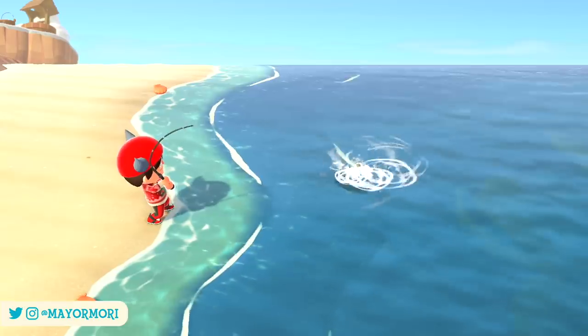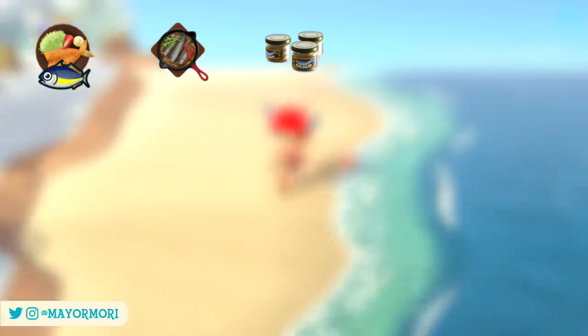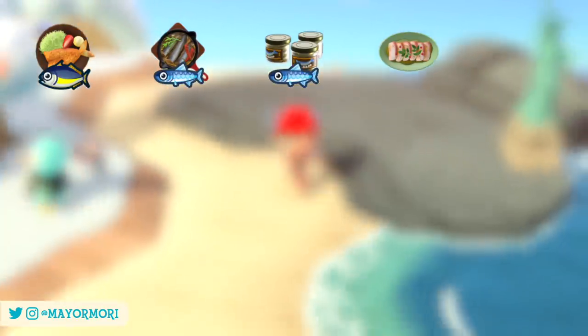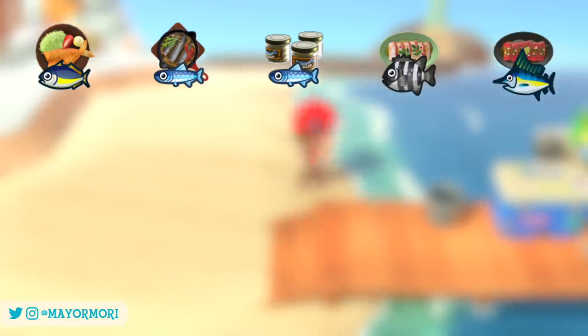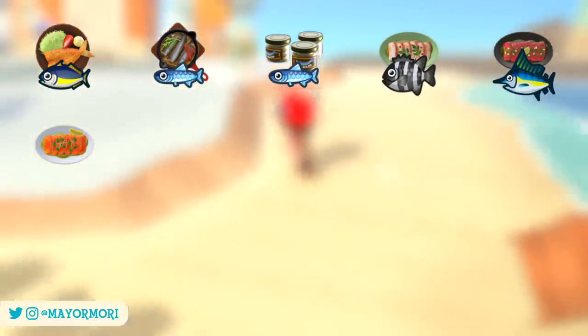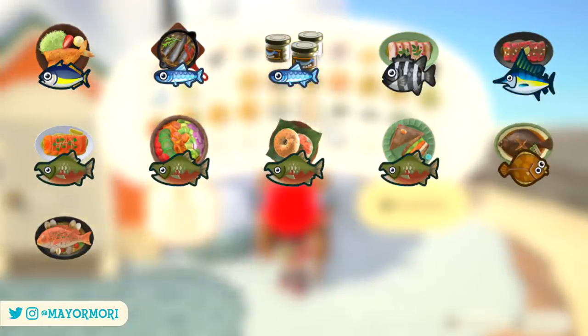Now that cooking is a thing, the same mechanic applies and it's possible to learn new cooking recipes for special dishes after catching certain fish. In total, there are 15 hidden recipes that can be learned through fishing. These include the Aji Fry after catching a horse mackerel; the Anchovies al Aglio and the Sardines in Oil after catching an anchovy; the Barred Knifejaw Carpaccio after catching a barred knifejaw; the Carpaccio di Marlin Blu after catching a blue marlin; and the Carpaccio di Salmon, the Poké, the Salmon Bagel Sandwich, and the Salmon Sandwich after catching a salmon.